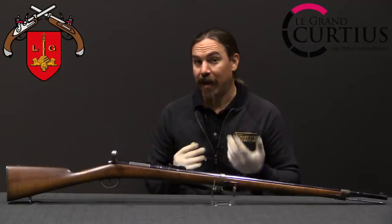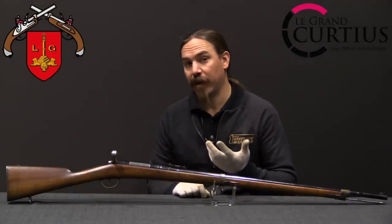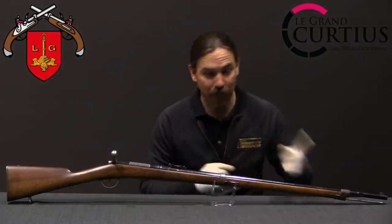The backstory to this is really interesting, and not just because the French Chassepot actually had a guiding hand in creating the world's most successful bolt-action rifle ever — but that's a separate thing.